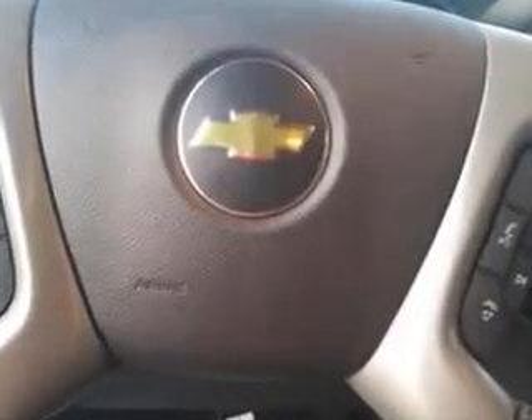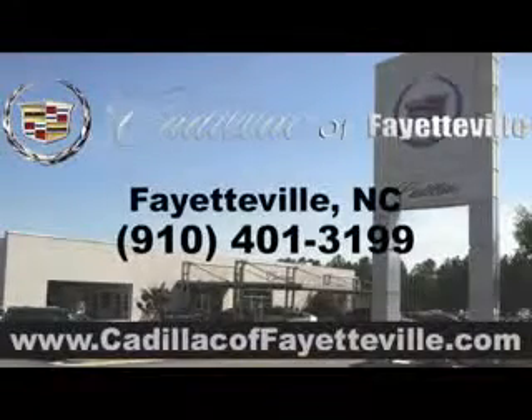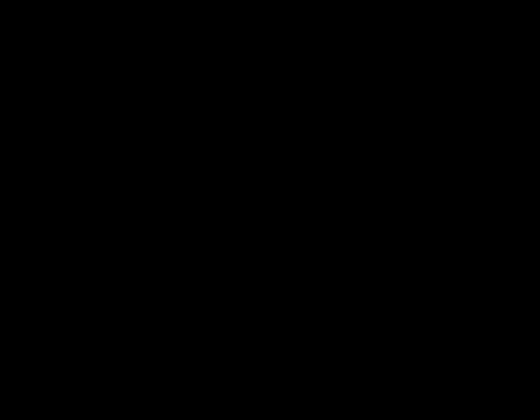Enjoy the drive, feel safe, and have peace of mind in this 2013 Chevrolet Tahoe. See us at Cadillac of Fayetteville today. Stop in today or visit us 24/7 at cadillacoffayetteville.com. We'll see you next time.